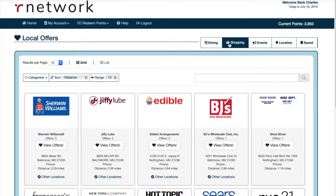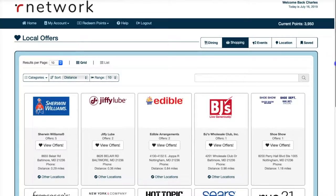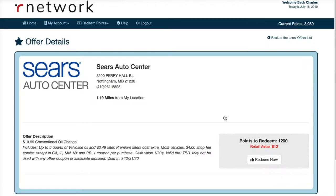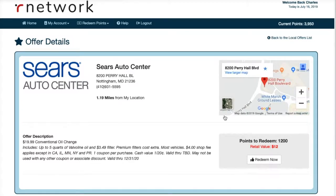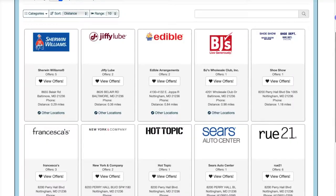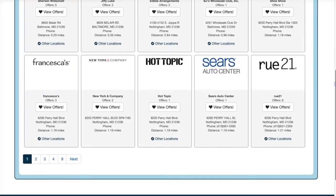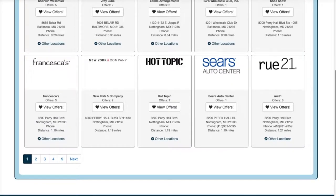You can do shopping here too — Jiffy Lube, insurance, Williams, Edible Arrangements, BJ's, Shoe Department, Hot Topic, Sears Auto Center. This one is cool — $20 for a conventional oil change, retail value of $12, not bad. You just redeem your points. I'm starting out with 3,950 points right here. If you get three people in the first 30 days, your points double.